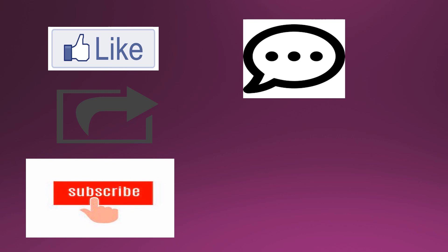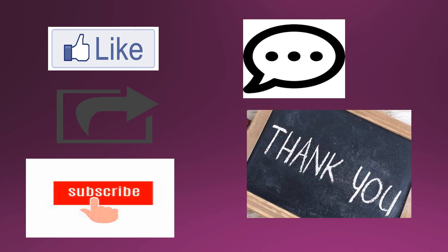If you need to know more about any other topics, please mention in the comments below. Thank you for watching.